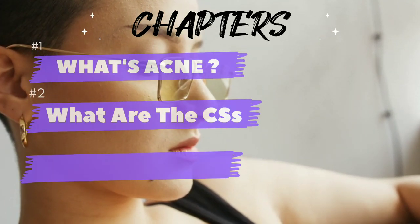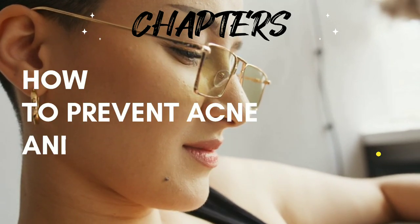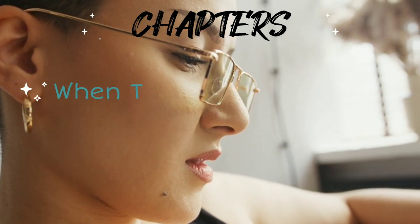The chapters include: What is acne? What are the causes of acne? What are the symptoms of acne? How to treat acne? How to prevent acne and other skin problems? And when to consult a doctor?